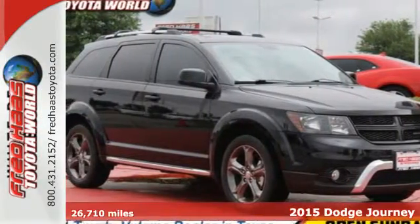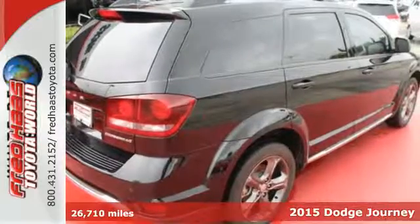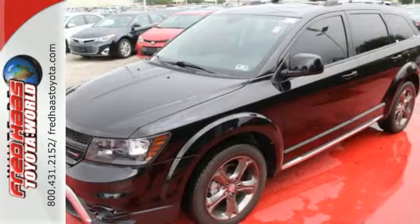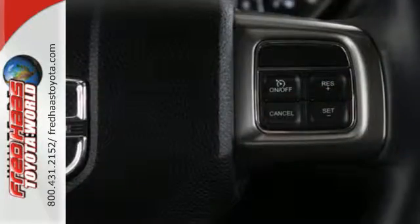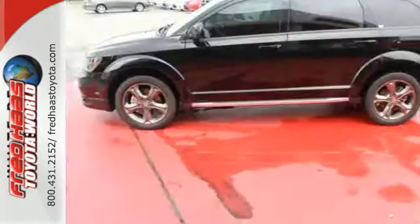Here's a 2015 Dodge Journey Crossroad. Its low-back bucket seats, fold-flat rear seat, and in-floor storage bins make hauling cargo a challenge of the past, with up to 67.6 cubic feet of storage. Loaded up, then pack in some more.